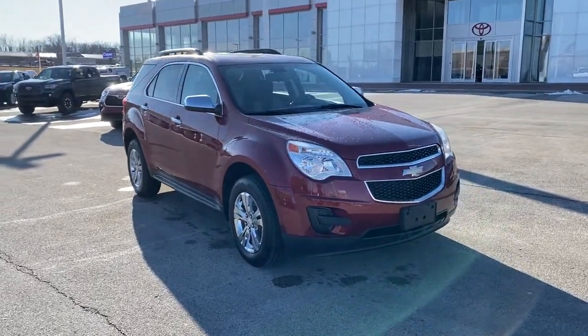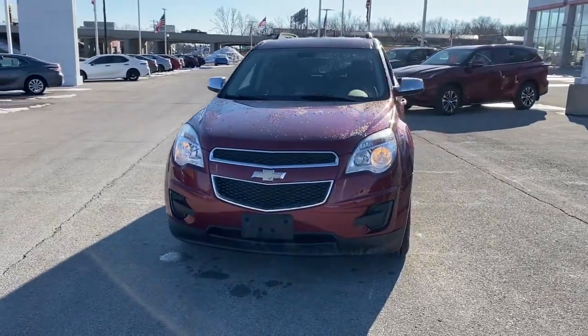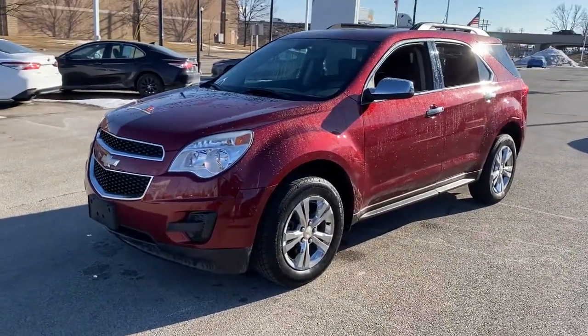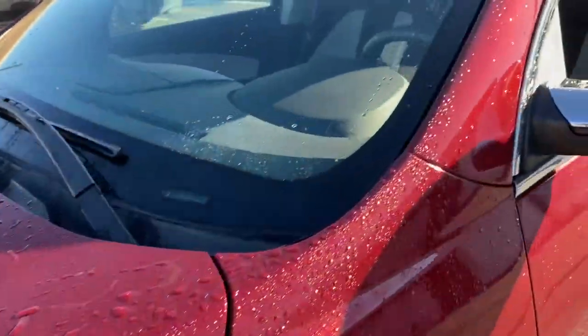Get acquainted with the 2010 Chevrolet Equinox. With less than 70,000 miles on the odometer, this vehicle provides excellent value. Whether you're on a family road trip or doing the daily drive, the Equinox is your go-to vehicle.